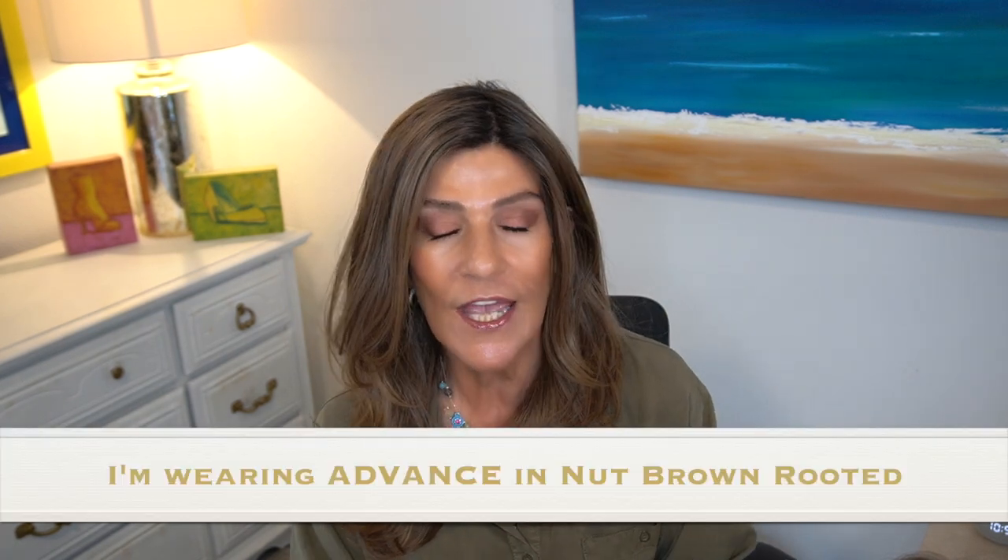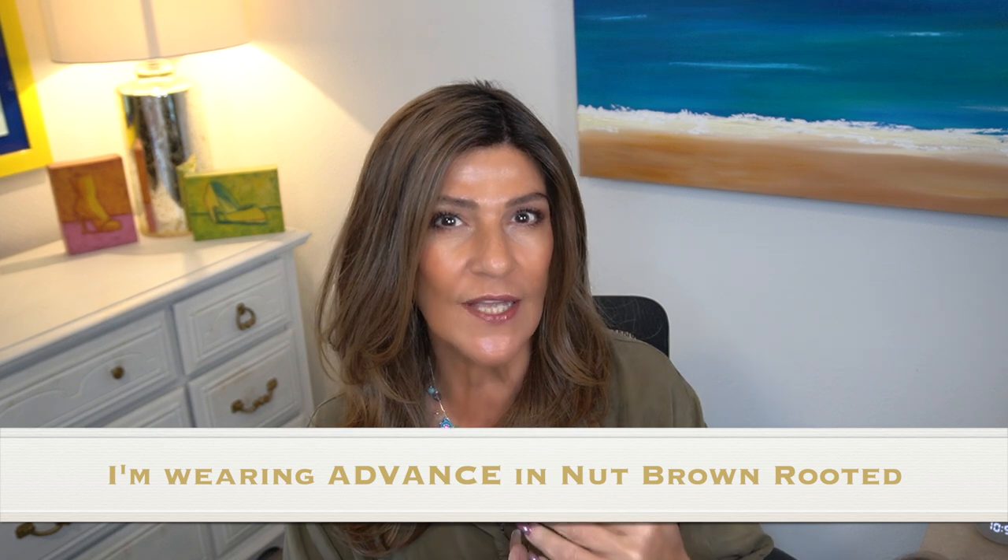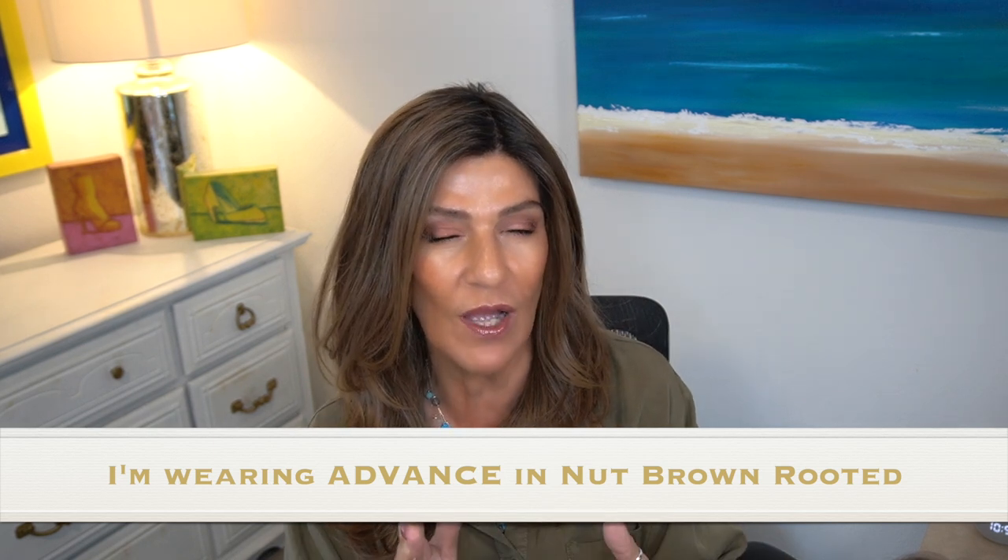I've been wearing it every day, about 10 hours a day, since I first received it. I've worn it about 70 hours, and I thought I would give you an update on how it's held up after 70 hours of wear, one wash, and let's see how it went.